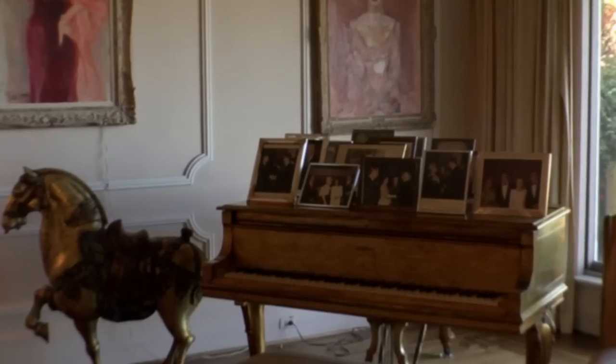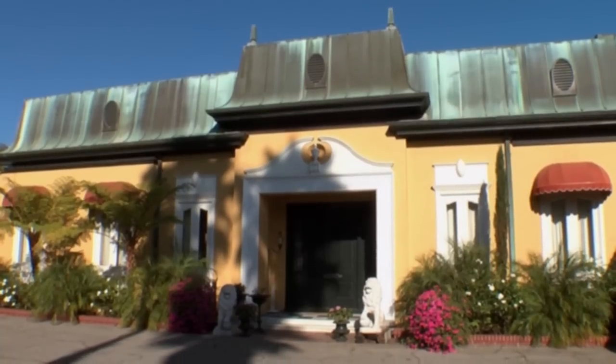The home also has a famous past. According to Zsa Zsa and her book, this was once the home of Howard Hughes. Elvis Presley apparently also, according to her, lived here for a number of years in the 70s.